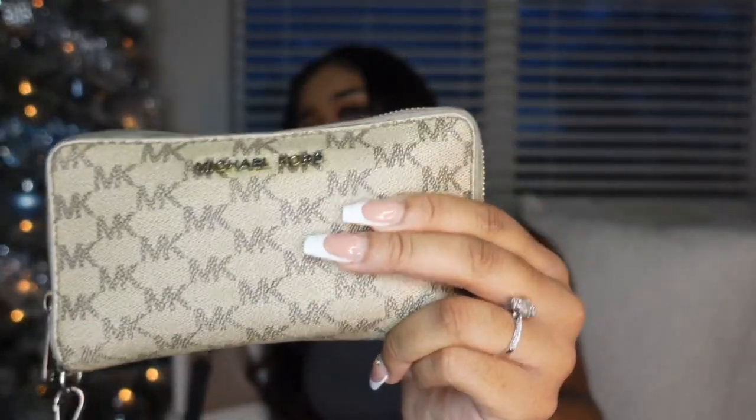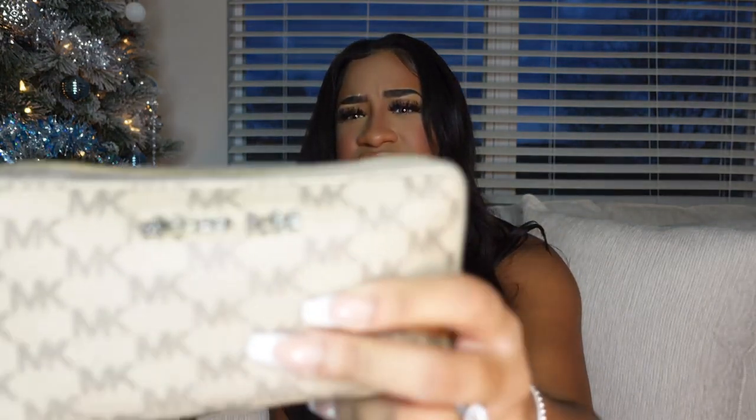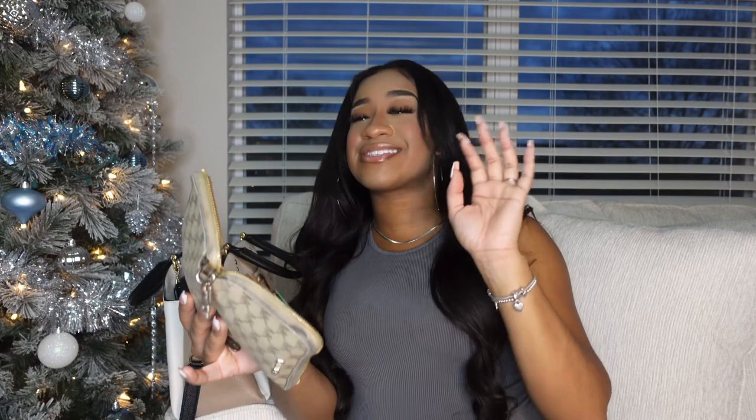Next we have my wallet. I've had this Michael Kors wallet for the longest — it's durable, it's still holding up. I've had this wallet for at least five years now. It stores all of my cards. The money is not in here but we're manifesting it — thank you Jesus! We're gonna have bands in 2023. My insurance cards and all that are in the wallet.